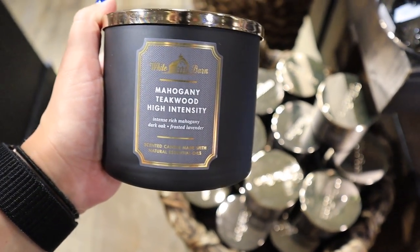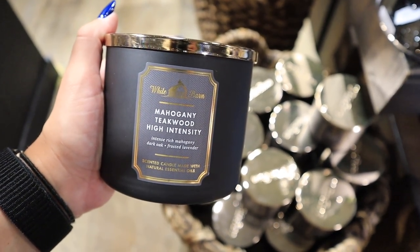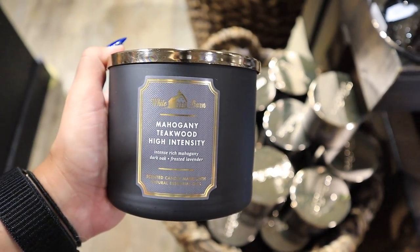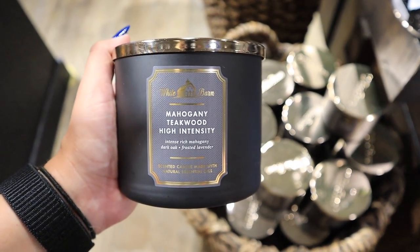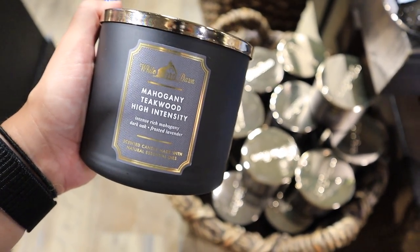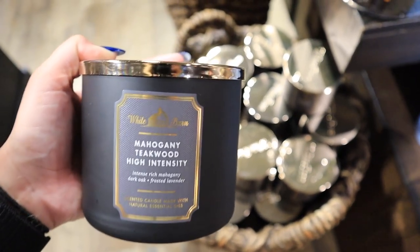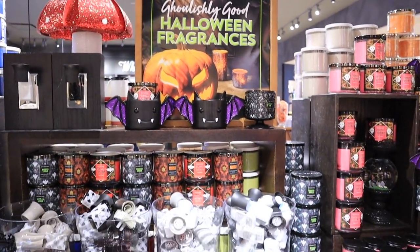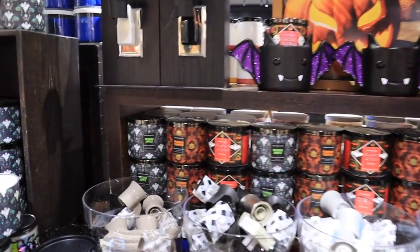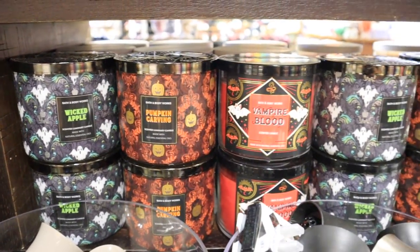They have some scents in an extra-scented, high-intensity version. Mahogany Teakwood is basically the Abercrombie smell — if you love that, you would love Mahogany Teakwood. You don't have to get the high intensity, they do have regular, but I just wanted to show you that some of their candles come in an extra-smelly version.